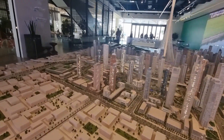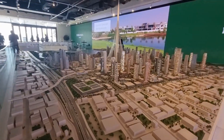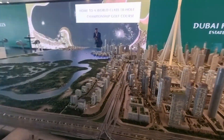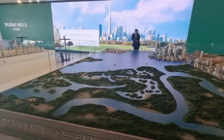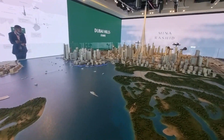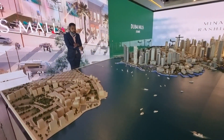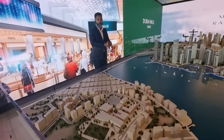So guys, this is the master plan of Dubai Creek Harbour. I decided to show you the master plan of Dubai Creek Harbour, but we have Mr. Possible Man himself. He is into this business and he is going to brief you about the communities — the nine communities that make up Dubai Creek Harbour. He will explain everything to you in detail. So I just show you the overview of the master plan.